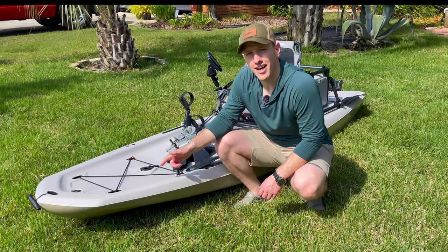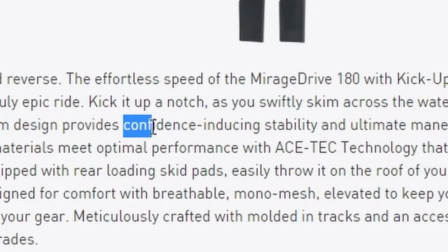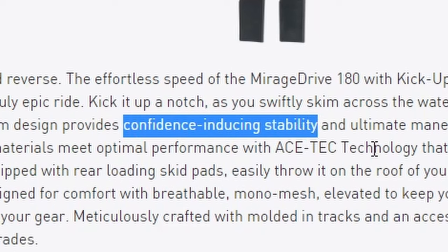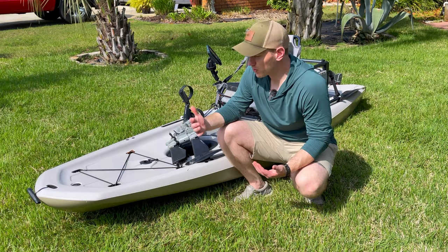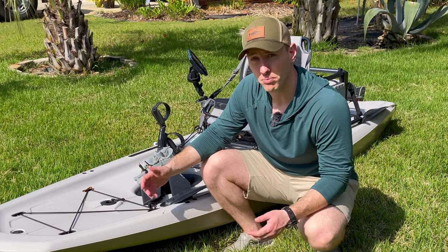You might be asking yourself: why are we using an elite gymnast to test the stability of a kayak? Well, before I answer that, it's probably worth asking why anyone should care about kayak stability in the first place. This very kayak is one of the most popular kayaks on the market in 2023, and Hobie claims it has confidence-inducing stability, which is a somewhat ambiguous definition. But for those of us interested in kayaks, determining how stable a kayak is or isn't is extremely important.